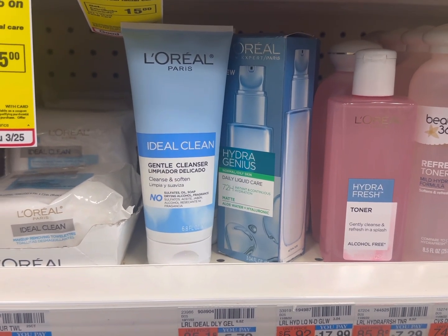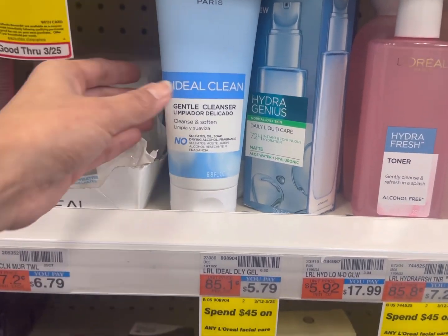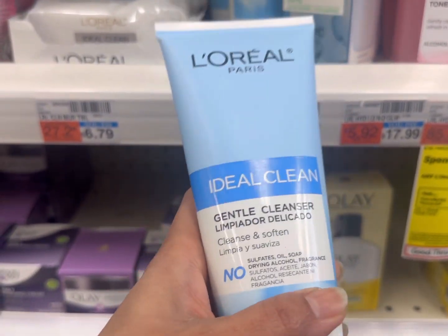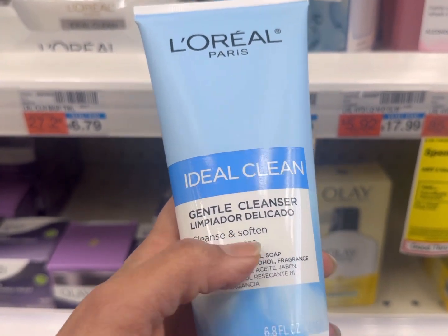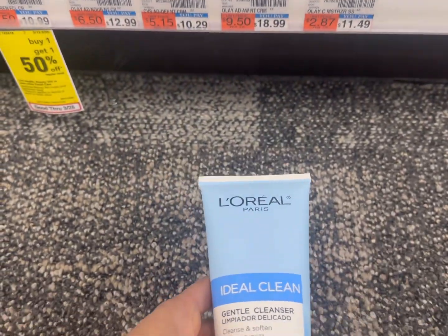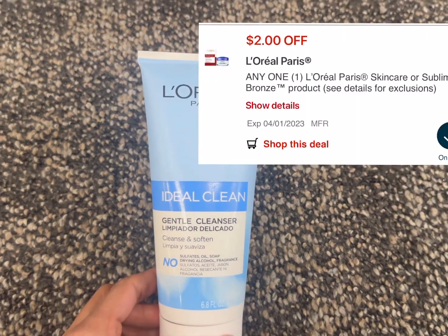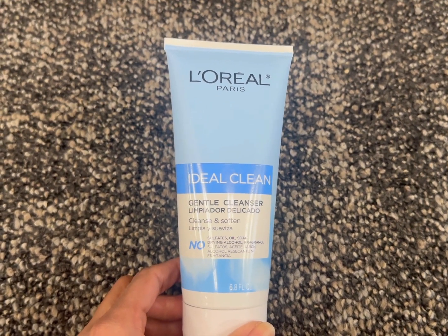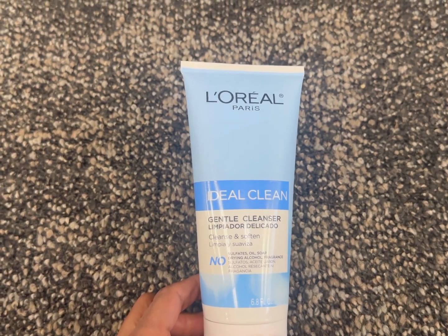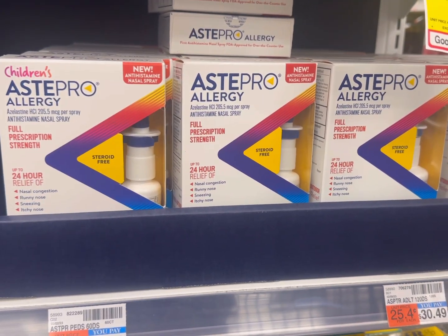My next deal is the L'Oreal cleanser deal. The promotion is buy one and get back two dollar ECB, limit up to one time. The L'Oreal cleanser may or may not be included — we can check back on Sunday, but right now I'm guessing it's included. In my store the price is five dollars and 79 cents. You can use a two dollar digital coupon, so you pay only three dollars and 79 cents and get back a two dollar ECB, making your final cost just one dollar and 79 cents each.